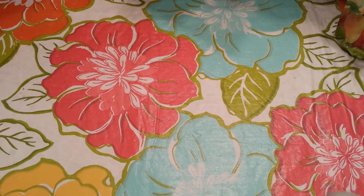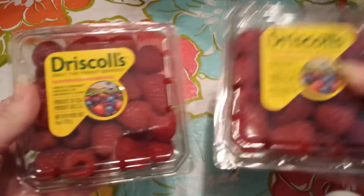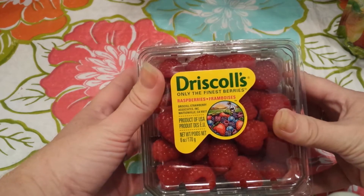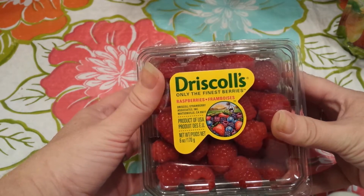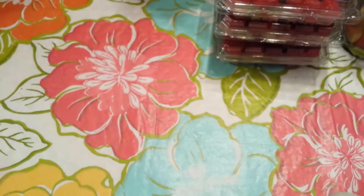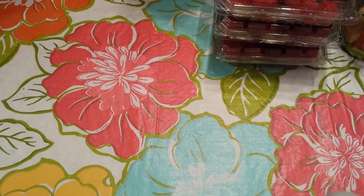Now I'm on to Save Mart. They have their raspberries — buy one, get two free. They were $2.99, so you got three containers for basically $1 each, which I thought was a really good deal.